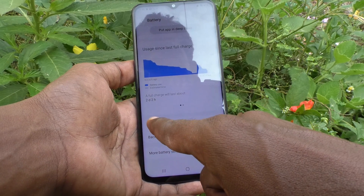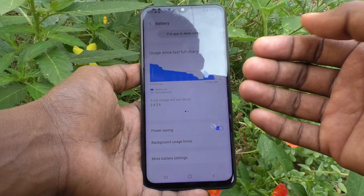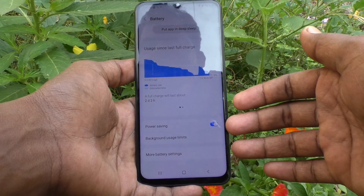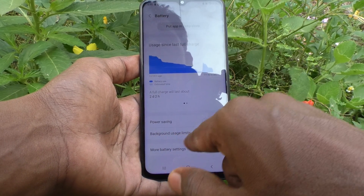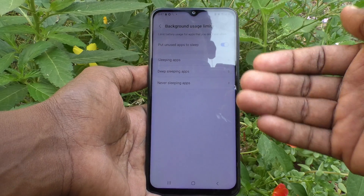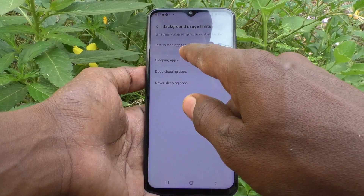Then Power Saving Mode — if you turn on this button, battery charge will be considerably maintained. And Background Usage Limits — click on it and you have several options. The first option is to put unused apps to sleep.